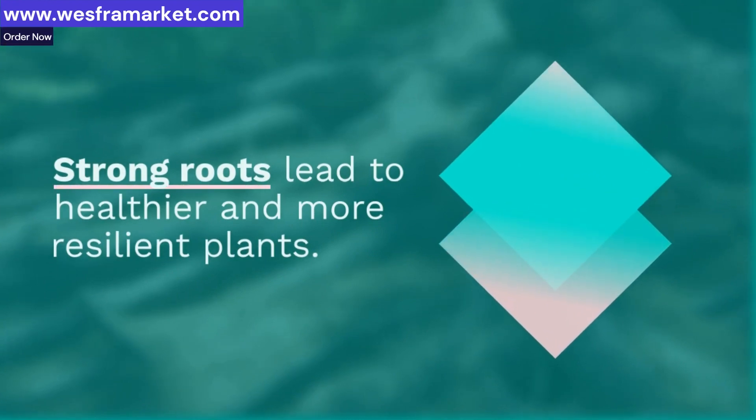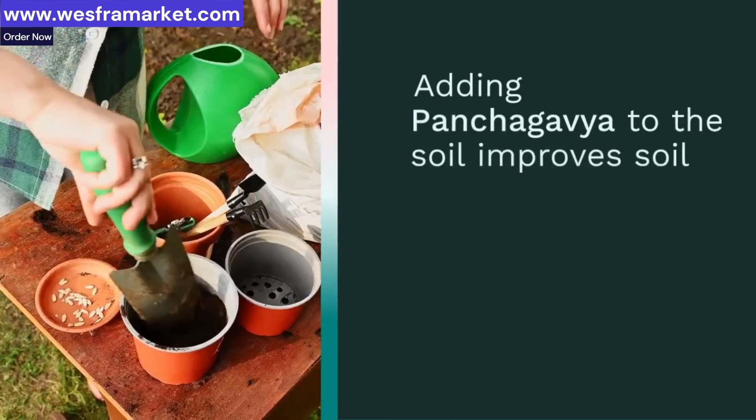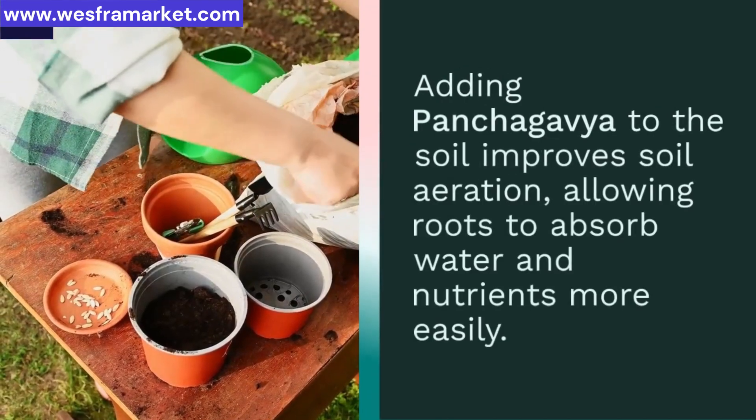Adding Panchagavya to the soil improves soil aeration, allowing roots to absorb water and nutrients more easily. It creates a favorable environment for plant growth.